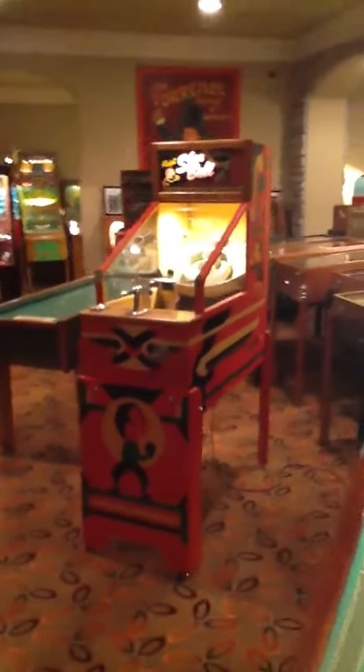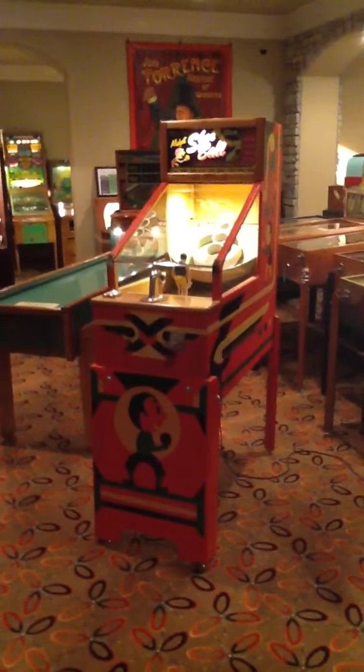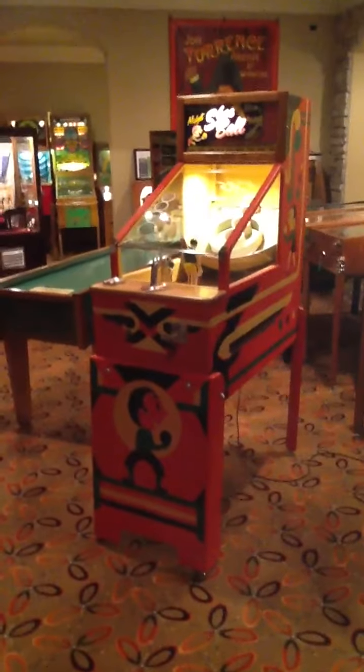Hi guys, welcome to my new video. Today I want to share with you a machine that is available for sale. This is my 1949 Chicago Coin Midget Skee-Ball.